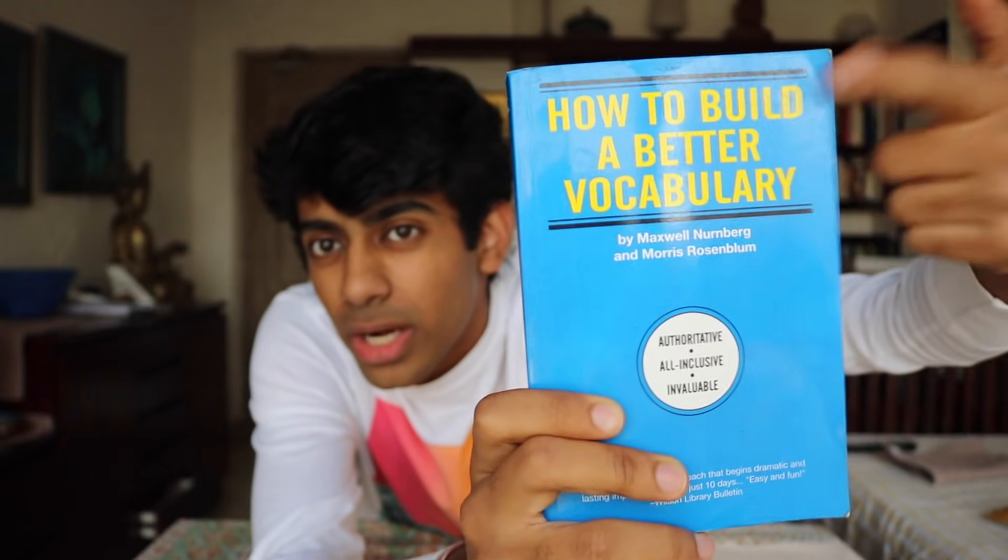Number four: vocabulary. A lot of people get taken aback because they don't understand how well-developed their vocabulary should be or how they should prepare for it. I think the basic way to help you solve all of these doubts is just by learning and coming across more new words. The way I did that was by reading one particular book — it's so old my father read it in high school to build a better vocabulary. It's called 'How to Build a Better Vocabulary' by Rosenblum. It's not too big, and it really helps you break down the root of a word.